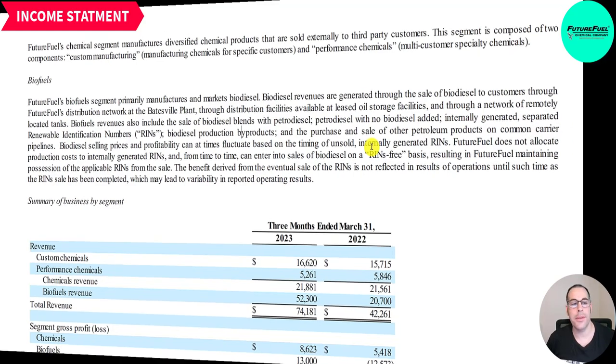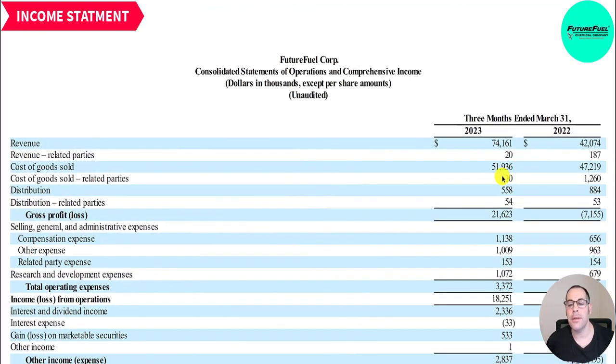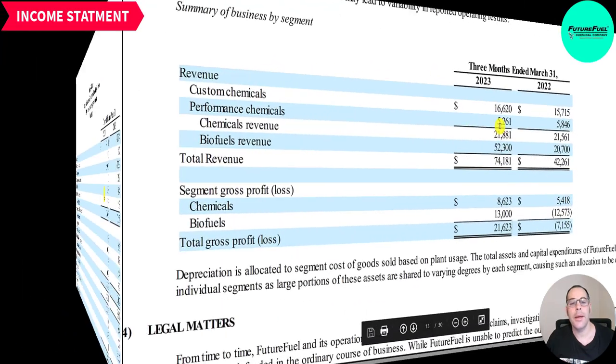Their cost of goods sold is 52 million and 558,000 of distribution, so their gross profit is 21.6 million — a big improvement from last year's loss of 7.2 million. They scaled enough to cover their fixed costs and are now profitable, which is a big win for the company.